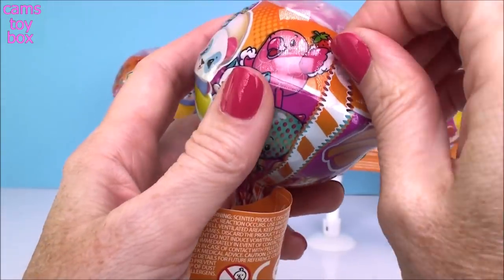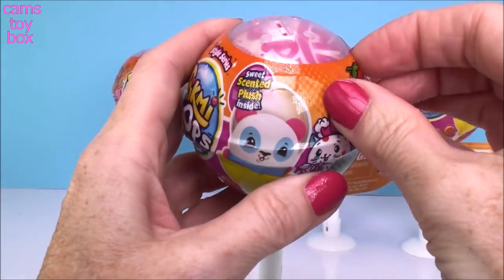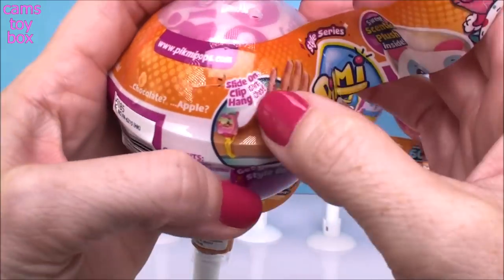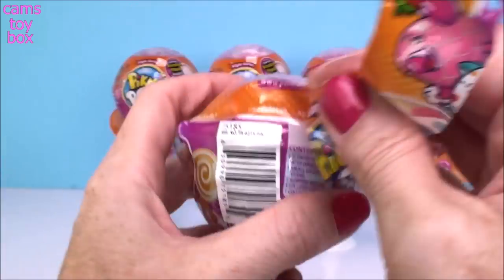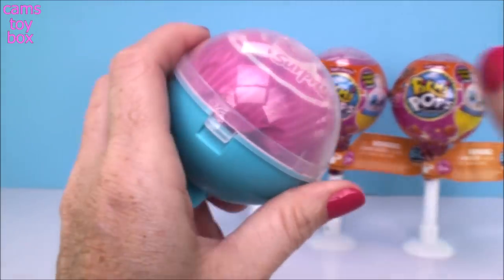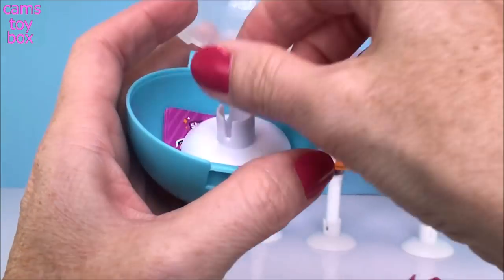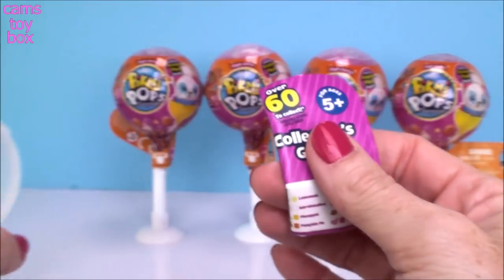They are really, really cute if you haven't seen them yet. They are actually wearable now. They come with this little clip-on, hang-on thing where you can actually wear them on your hand. They're really, really cute. They also have a whole bunch of new scents in this new series.